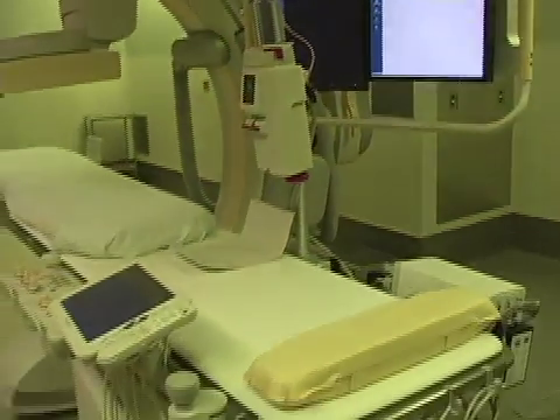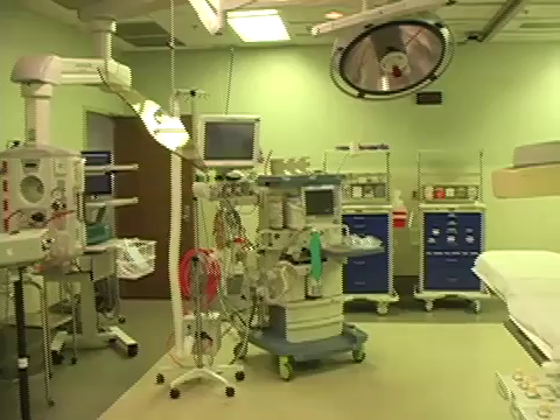The term hybrid has to do with a combination of radiographic imaging techniques with an operating room environment, thus allowing for procedures to be done that require very sophisticated radiographic imaging techniques.